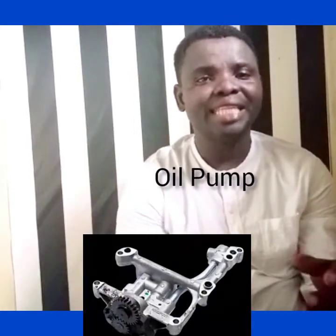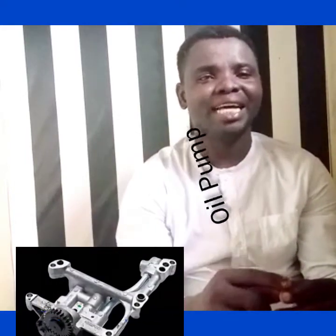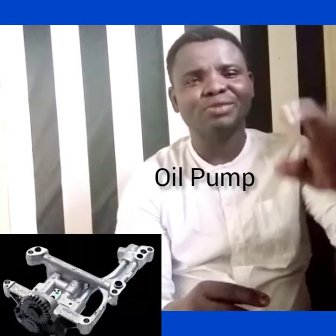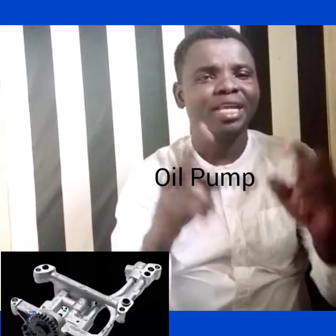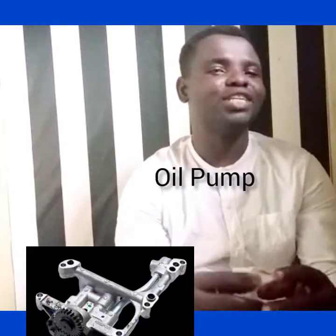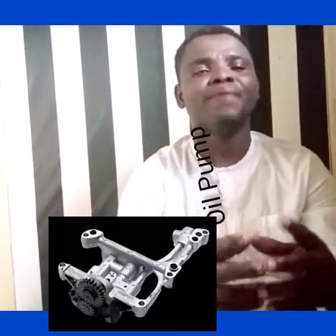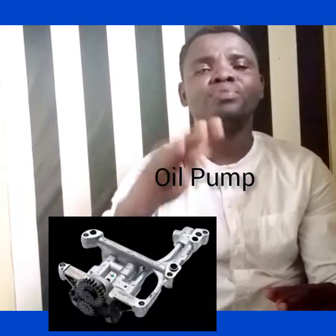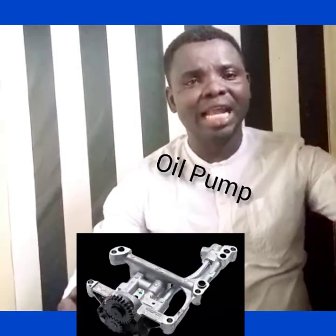That is when your engine protection comes in. Your engine protection will pass that signal — the oil sensor will pass that signal. In a future class, we are going to discuss oil switch and oil sensor in detail. At this point, they will pass the signal and shut the engine down if engine protection is still active. That is why it must be there — so that if your oil pump pressure becomes too low, the oil switch or oil sensor will make sure that the engine is shut down.